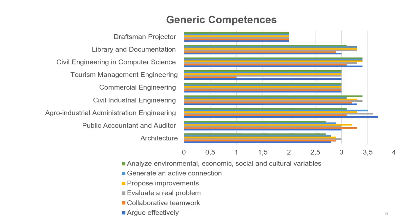On a four-level scale from strongly disagree to strongly agree, students expressed their approval of the fact that S+L favors the development of generic competencies. In detail, evaluating a real problem in a professional field to design a proposal for improvement was the most developed competency.